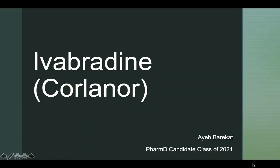Hello, everyone. My name is Aya Barakat from the Candidate Class of 2021, and today I'll be reviewing some key points about Ivabradine. Brand name: Corlanor.